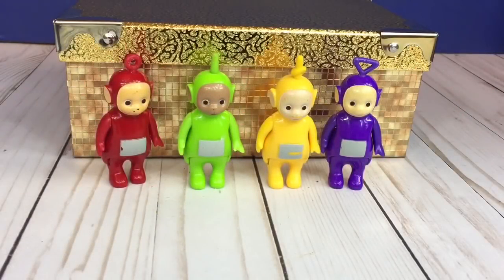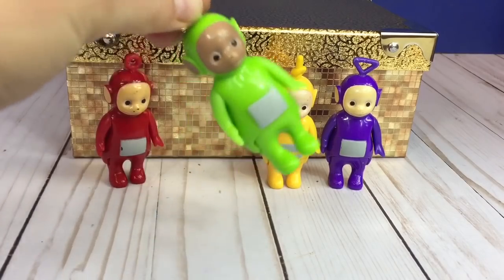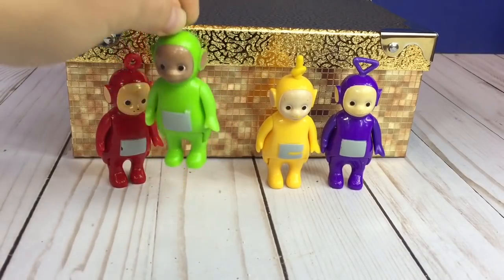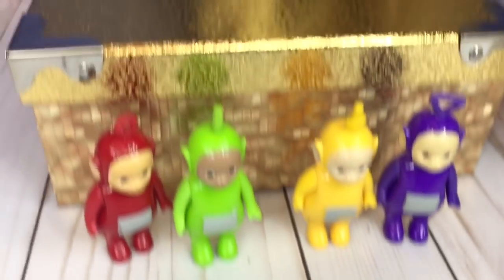Back home the Teletubbies are all dry. But listen to Dipsy when I shake him — he's like a soul shaker. There's lots of sand still inside. Some of the sand came out. I guess we'll just have to keep shaking him until he's empty.